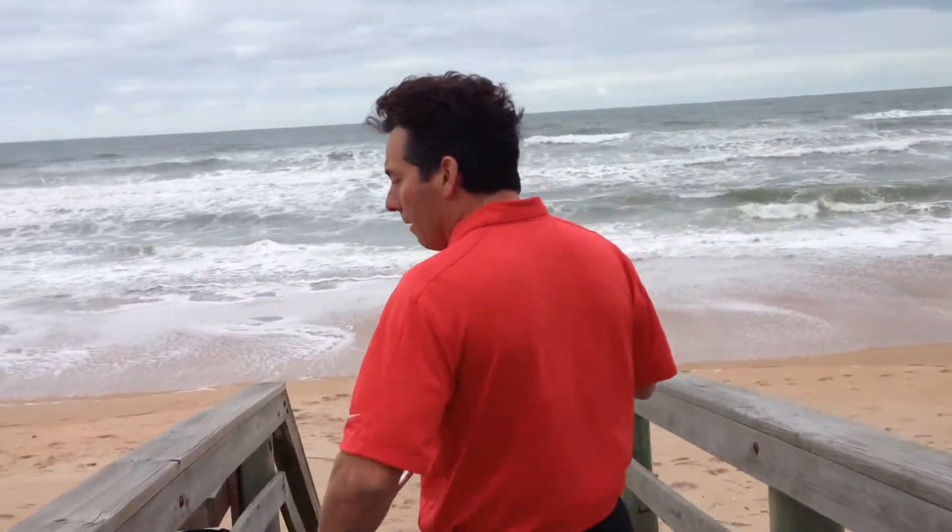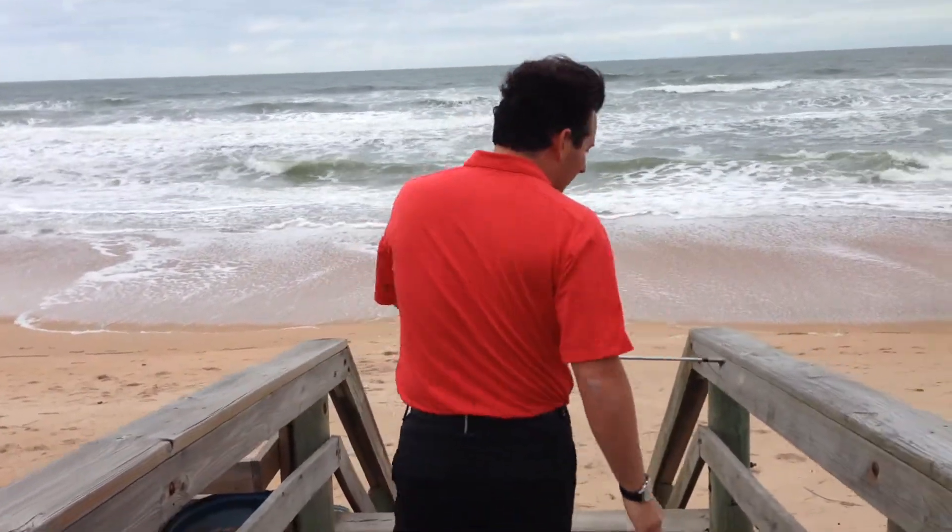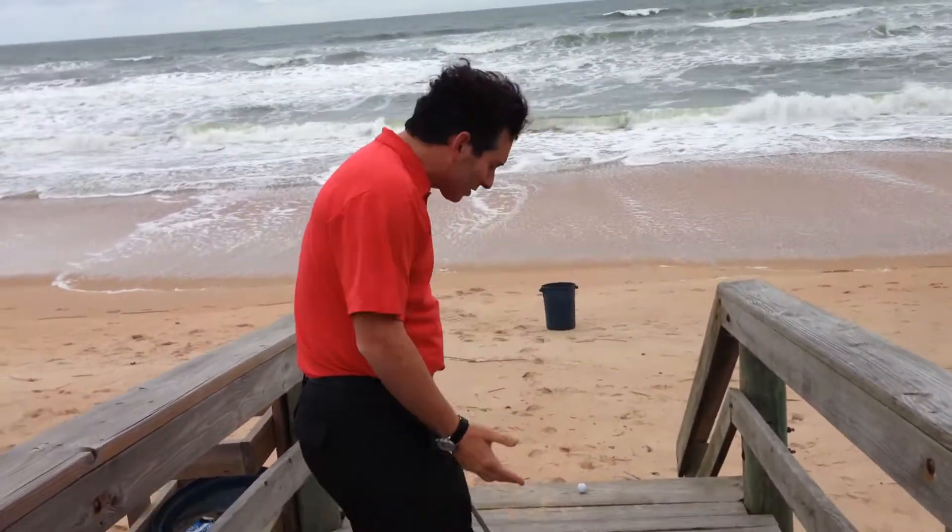What I thought I'd do today is give you a little instructional tip, because we've all been caught where our ball is on a cart path and we don't know what to do — because if you take a drop to the left, you're in the rocks; if you take a drop to the right, there's nowhere to go. So let's assume this is a cart path. How do you hit this shot?